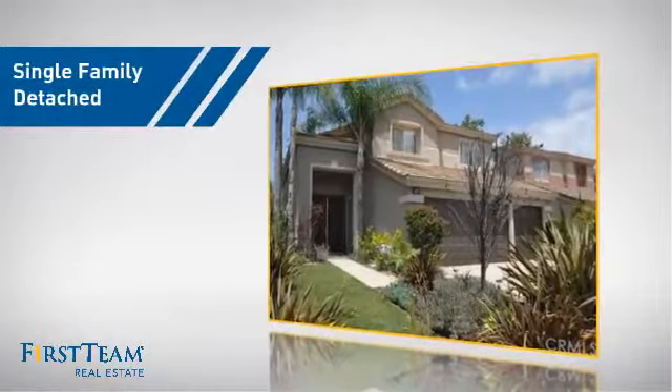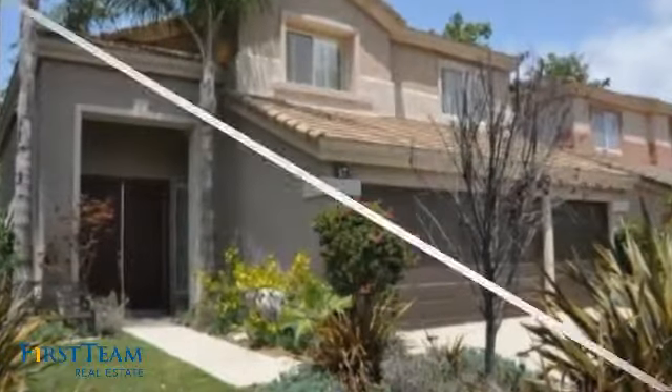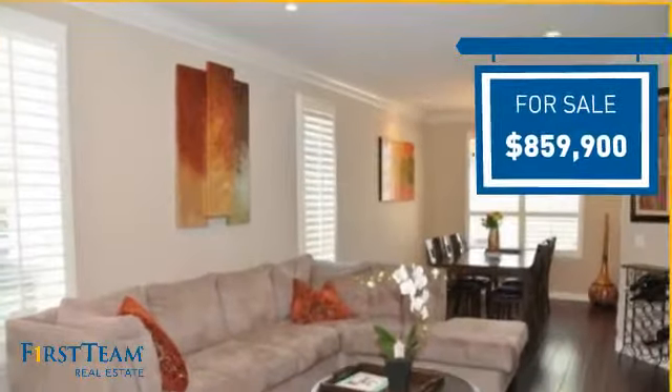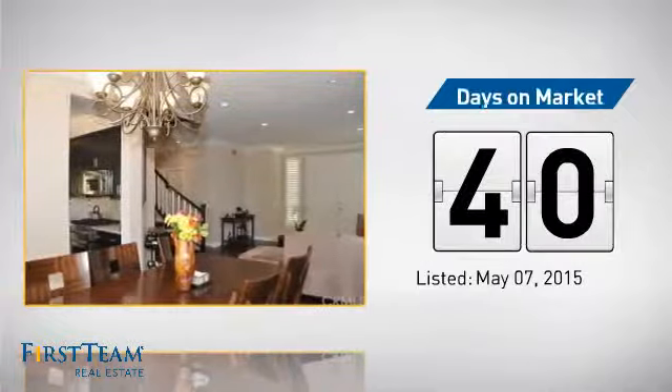This detached home is a great choice for families who want the privacy of their very own lot, and it's located in this area. Currently listed at just under $900,000, it's been on the market since May.